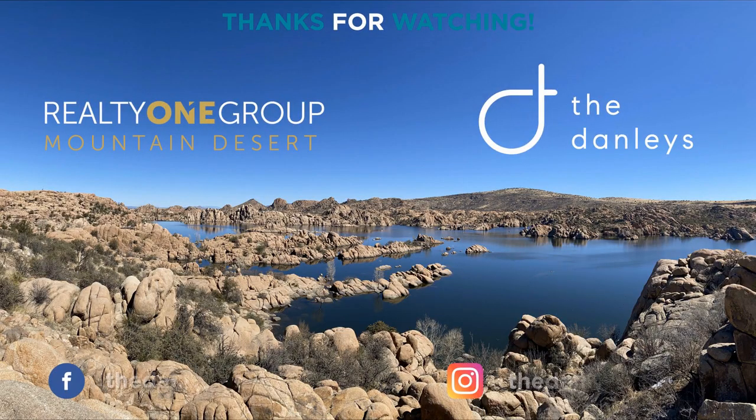That's it for Antelope Park. If you'd like to see a community featured in an upcoming video, drop us a comment or reach out to us. Thanks for watching.